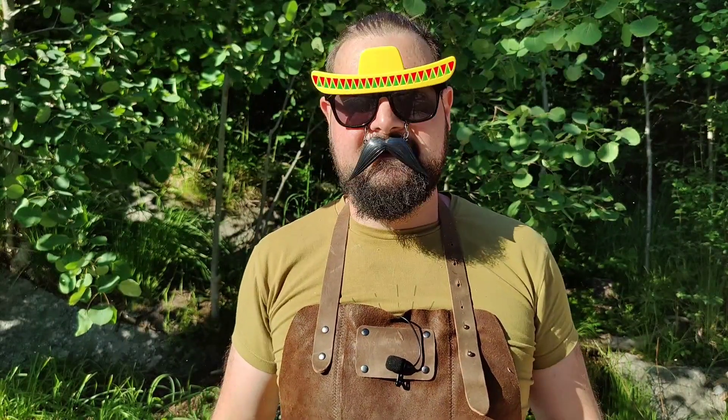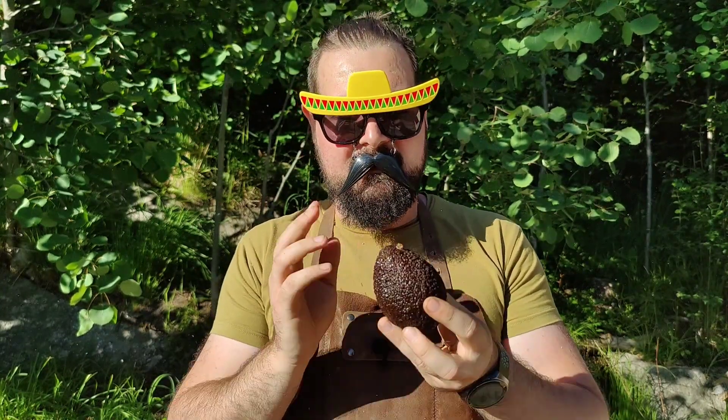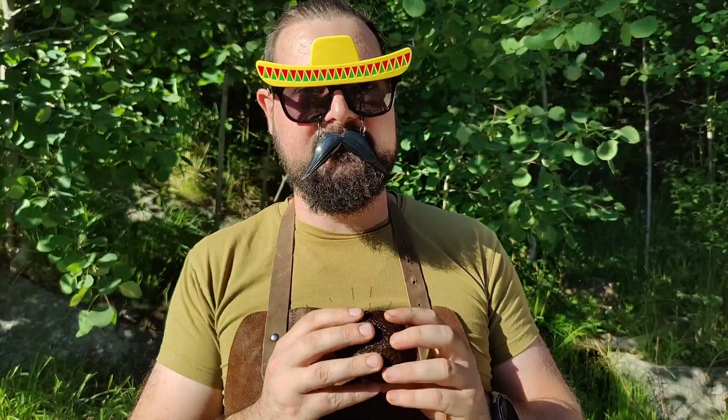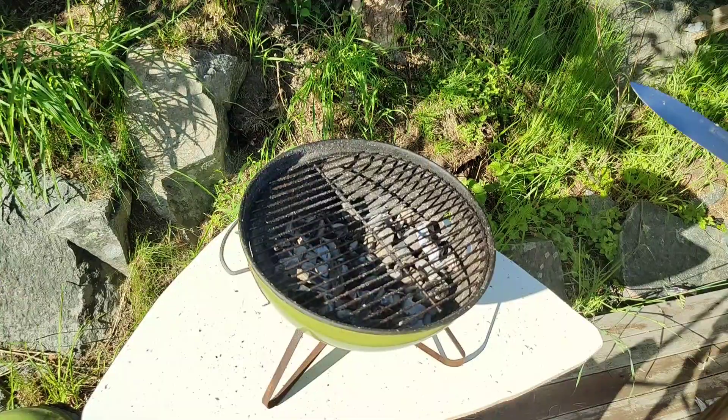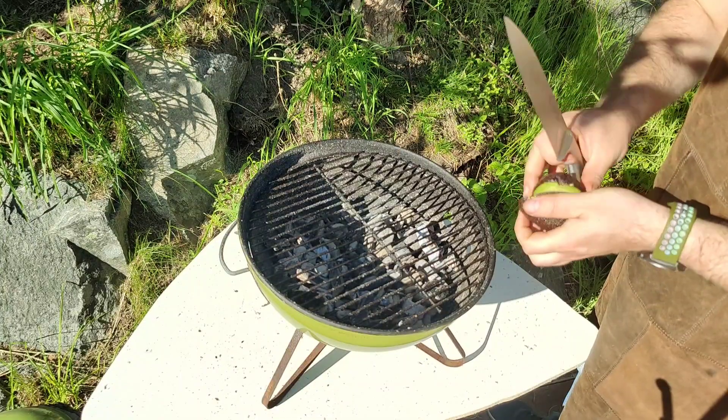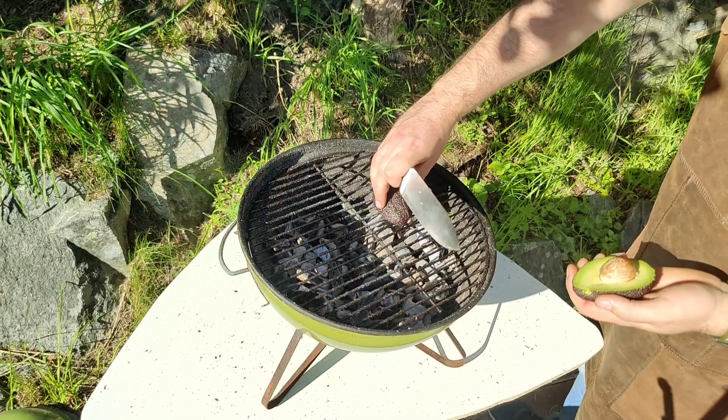Now this is something I would never think to heat up — it never crossed my mind that this can actually be warmed up: avocado. Grilled avocado. I've grilled pineapple before and it's really good, I've grilled watermelon before — it's bad — but grilled avocado is a fruit I would never think to heat up. So we're just gonna split the avocado in two and apparently we just put it on the grill.